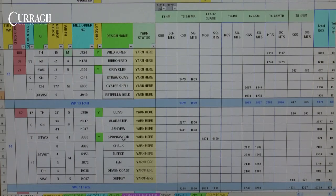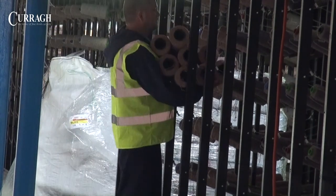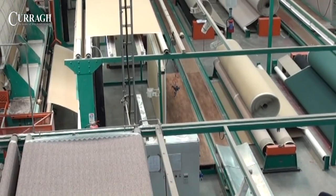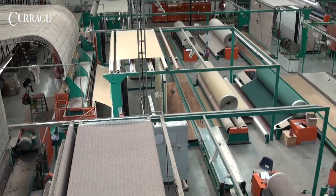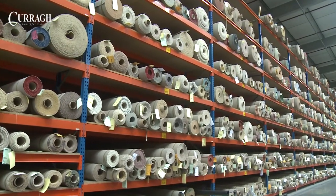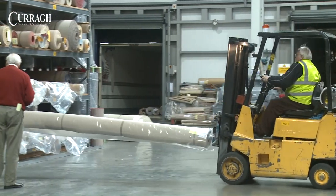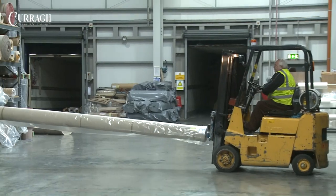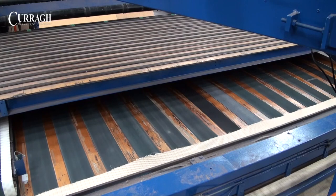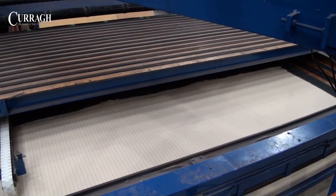Quality control traces the progress of each carpet from incoming yarn to the finished product, and the company prides itself on the emphasis it places on quality and manufacturing standards. Large stocks of carpet are held in the warehouse, and their movements and allocations are controlled by a computerised management system.